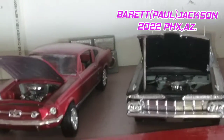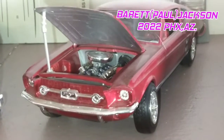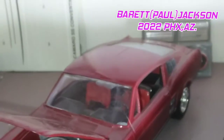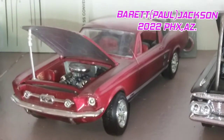Up next, the 1967 Ford Mustang fastback. Somebody took the bass out of the trunk — good, we don't like hearing that anymore. Beautiful fastback, candy red color.